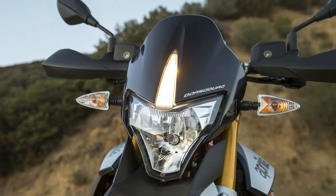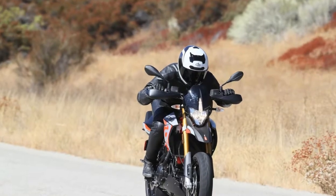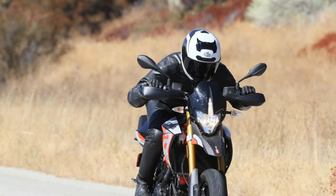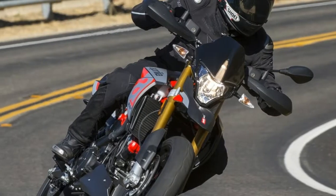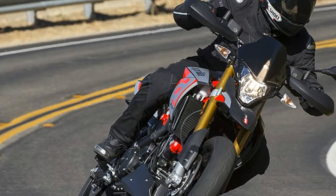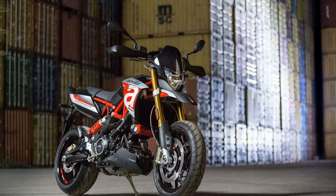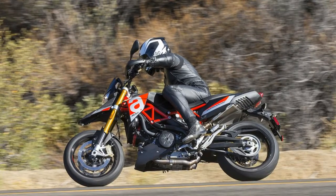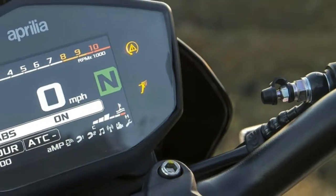Under hard braking, the 6.7-inch travel fork holds its own, and the SAC shock keeps the bike stable and hard on the gas during corner exits. Aggressive riders will most likely want to slow the rebound, as the chassis can get a little loose over big bumps at high speed. For the average rider, they'll just be carving through the canyons.